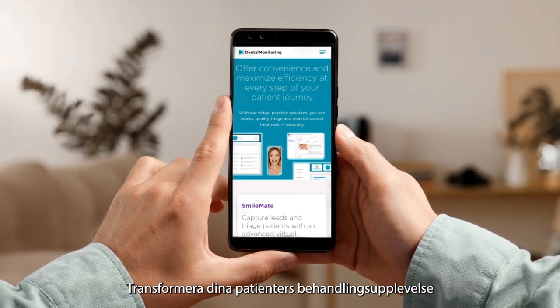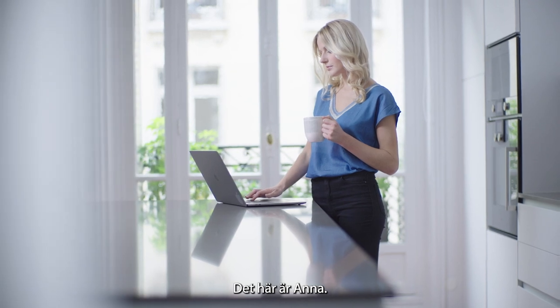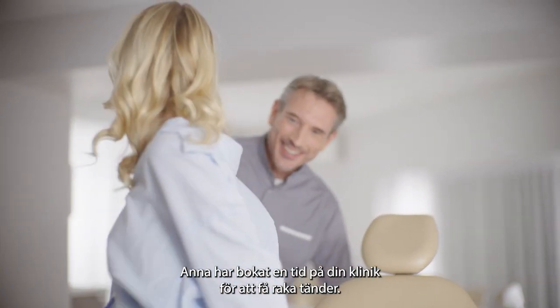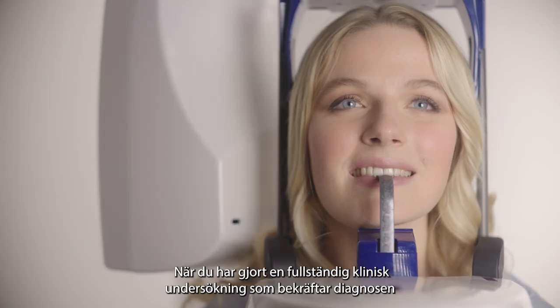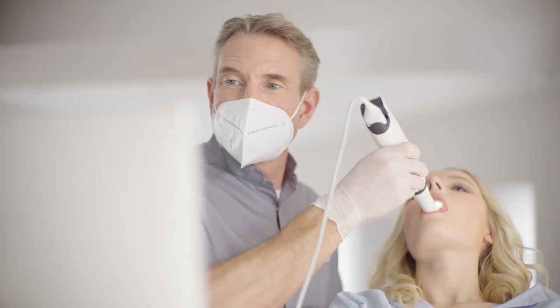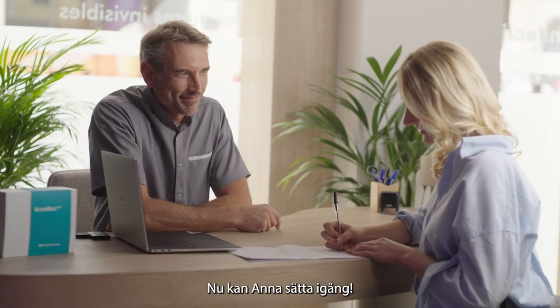Transform your patient's treatment journey with dental monitoring. This is Kate. Kate made an appointment with your practice to align her teeth. After a comprehensive clinical exam confirms your diagnosis, you present a treatment plan and outline the costs. Kate is now ready to go.